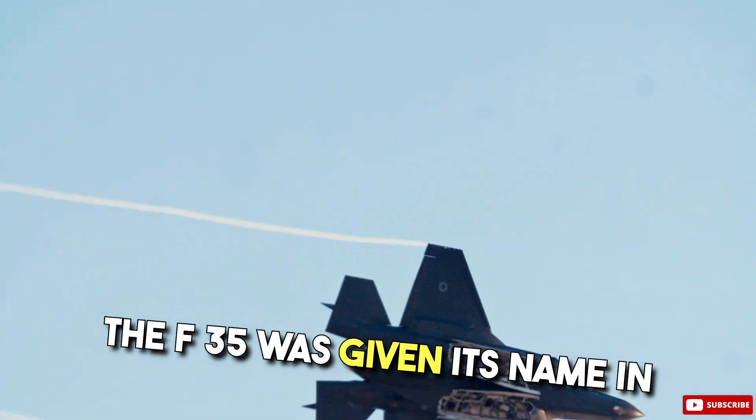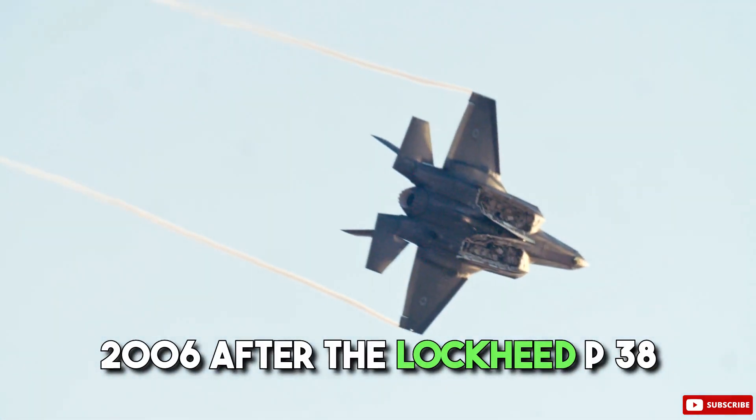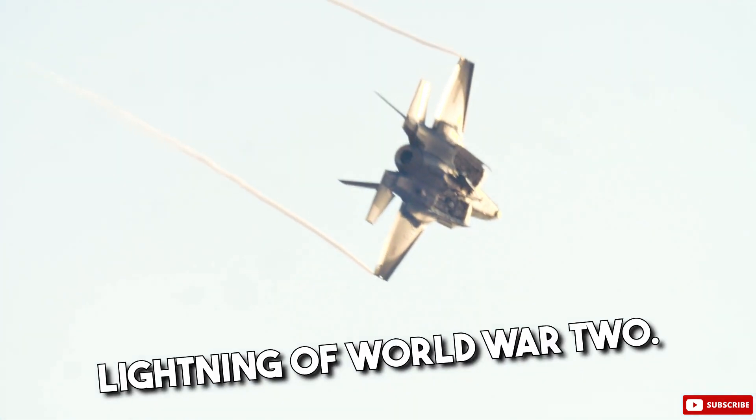The F-35 was given its name in 2006 after the Lockheed P-38 Lightning of World War II.